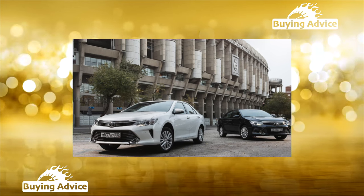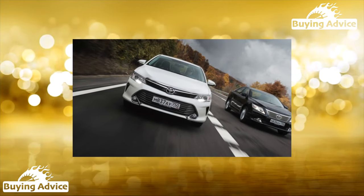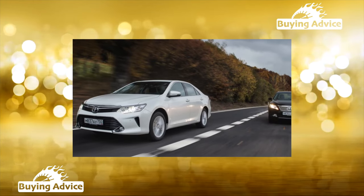Wrinkled or broken armrest on the driver's door is a common issue — fortunately it can be bought separately. A common defect is the peeling of the silver side lining of the power window block on the driver's door. It is replaced separately, but this is little consolation.